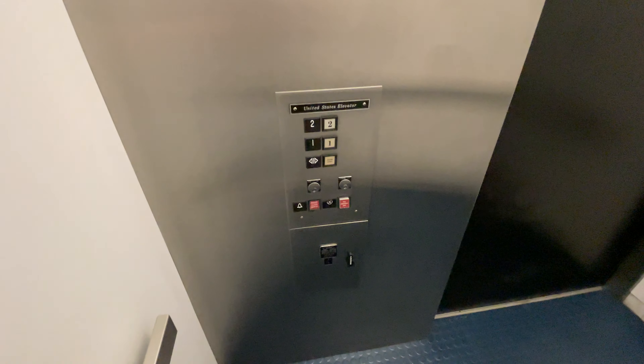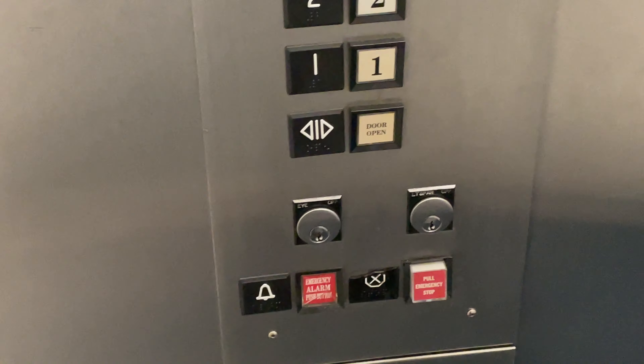This elevator at 1775 St. Mary's Road in Tucson, Arizona. It's a US square button elevator.